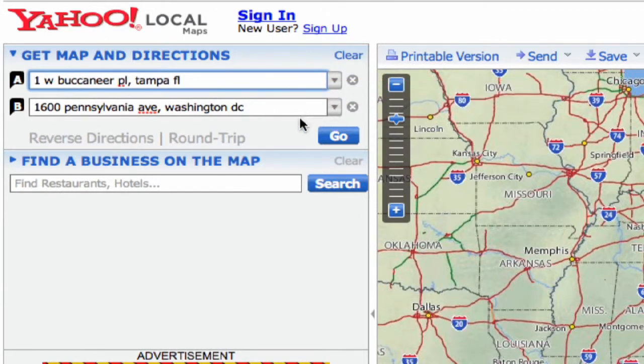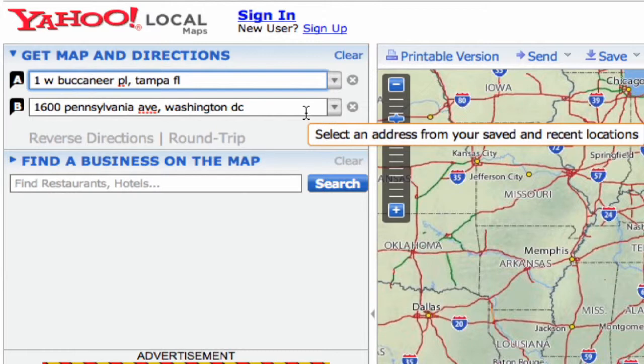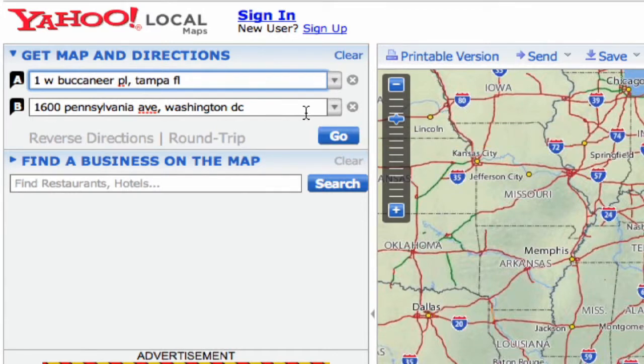And for our destination, of course, everybody knows the White House is at 1600 Pennsylvania Avenue, Washington, DC. You enter your two addresses and you simply click on Go.